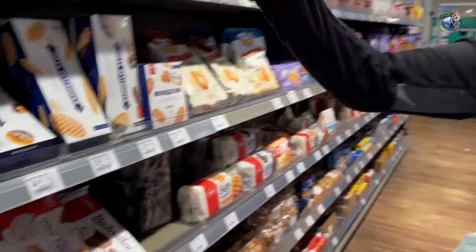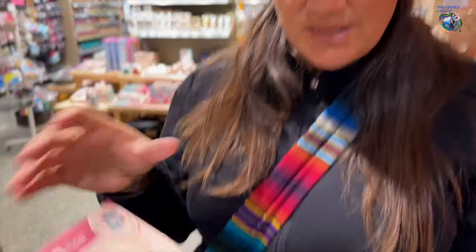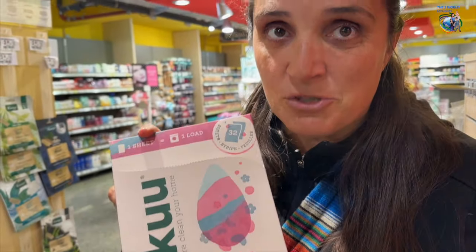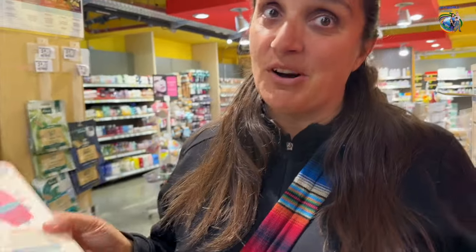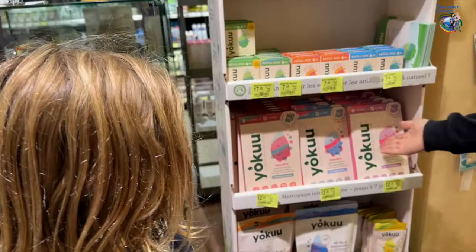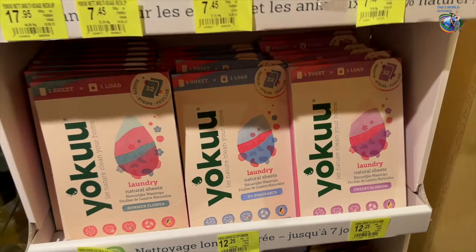These are sheets to do your laundry. Instead of having liquid soap, you have these little things that you put in the laundry — it's the soap, basically. They're so convenient for traveling. We found these in the US and I'm so surprised to find them here in Europe too, at least in Luxembourg. In case you need something that doesn't take much space in your suitcase, this is a great option.